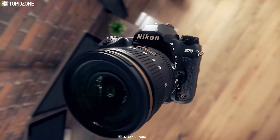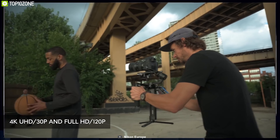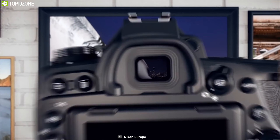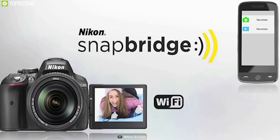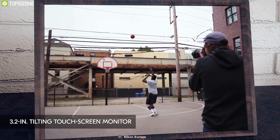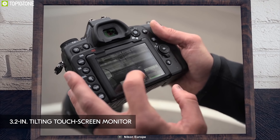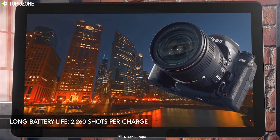Mixing a contemporary approach with traditional form and function, the Nikon D780 is a versatile DSLR excellent in both photography and video. Featuring a 24.5 megapixel full-frame CMOS sensor with a BSI design for heightened clarity and reduced noise levels, it lets you shoot great quality 4K UHD videos at 30 frames per second. It comes with a 51-point phase detection autofocus system including 15 cross-type points for greater accuracy in low light conditions. It also has built-in Wi-Fi and Bluetooth connectivity with remote camera control via the Nikon SnapBridge app.